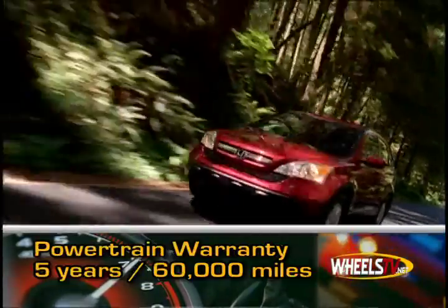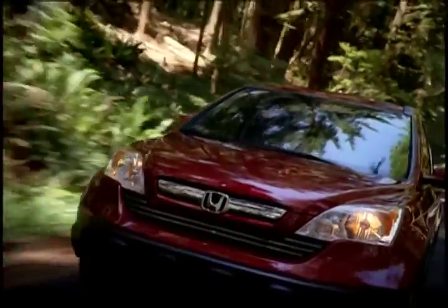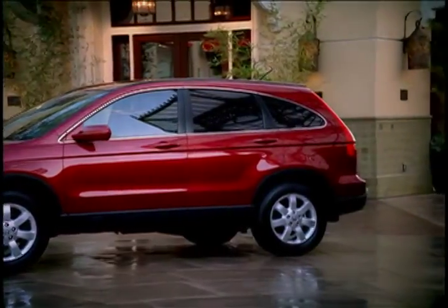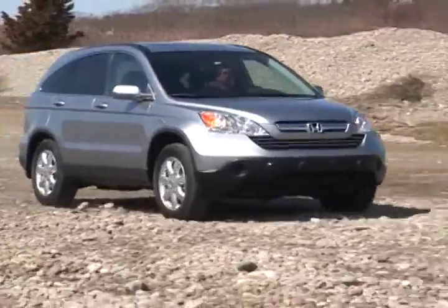The CR-V is backed by a 5-year, 60,000-mile powertrain warranty. If it's style, performance, reliability, and safety that you crave from a compact SUV, the 2009 Honda CR-V merits your attention.